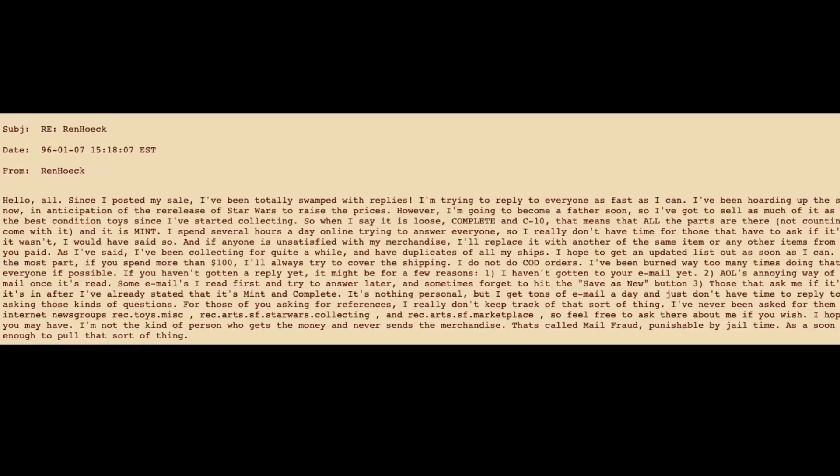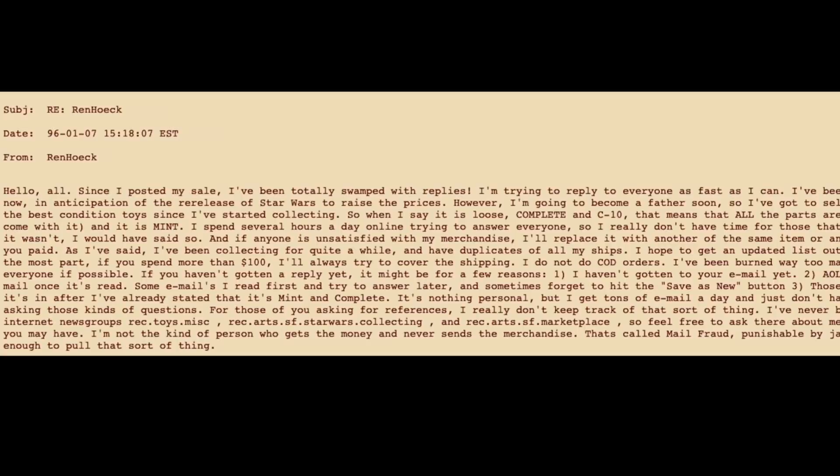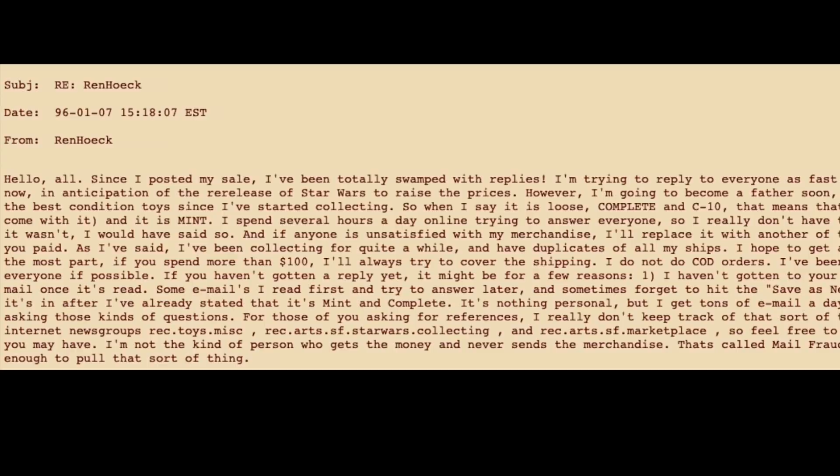Now, with people starting to question if Wren could be trusted, he came back to the newsgroup on the 5th of January with a statement or defense. In the post, Wren went on to explain that he was getting tons of email about his post, most asking the same question — if it was mint and if it was complete. He said he couldn't reply to all the emails and that people shouldn't even ask, saying that if items weren't complete and mint he would have said so in the post. He added that he had been collecting these items for years in order to sell them off later.